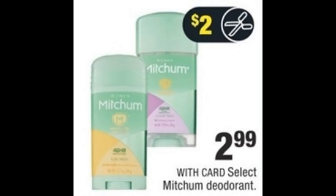Super easy deodorant deal. Mitchum deodorant is on sale for $2.99. We're getting a $2 off one coupon in our 7/8 Retail Me Not insert. Use that coupon and you can grab it for just 99 cents. Walgreens also has the same deal, so if you want to stock up, you can grab some there as well.